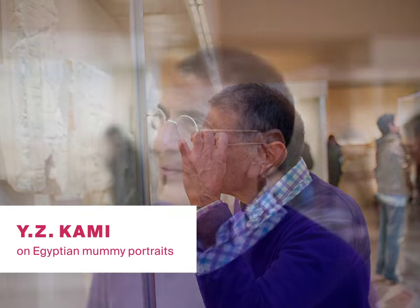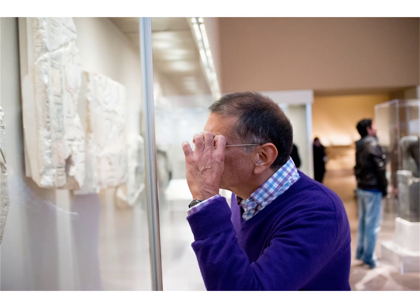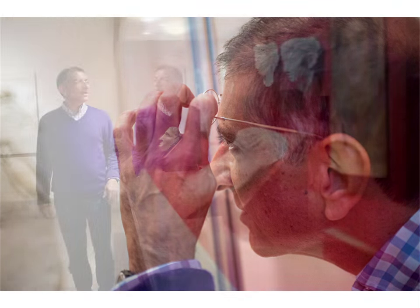I'm YZ Kami, and I'm a painter. My painting is mostly portraits. My mother was a portrait painter in Iran, where I come from, and I grew up painting portraits.